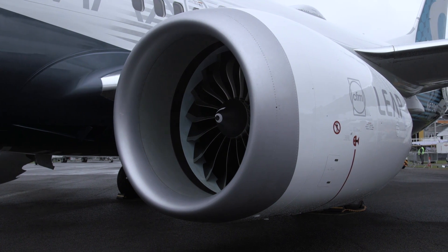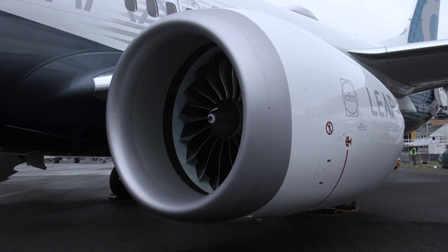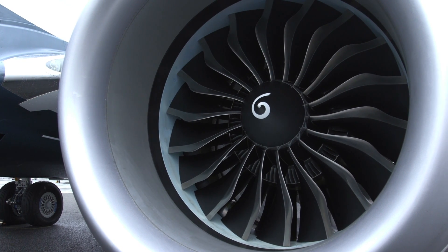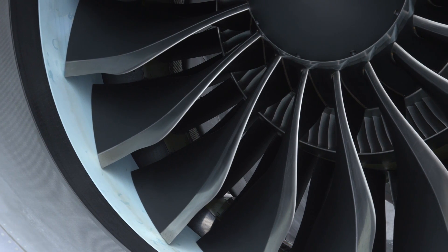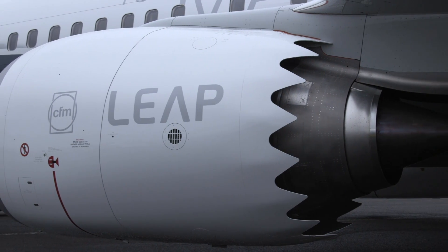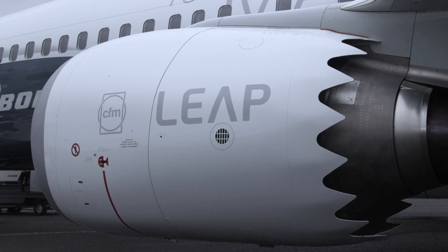The 737 MAX is powered by CFM's Leap 1B engine, which is driving the promised 20% saving in fuel costs compared with previous generation narrowbodies. Boeing also brags that the MAX will deliver 8% lower operating costs than its main rival, the Airbus A320neo.